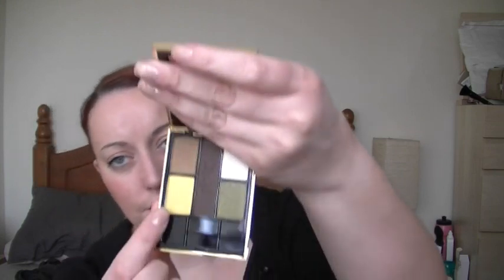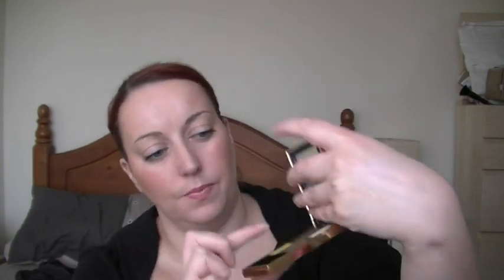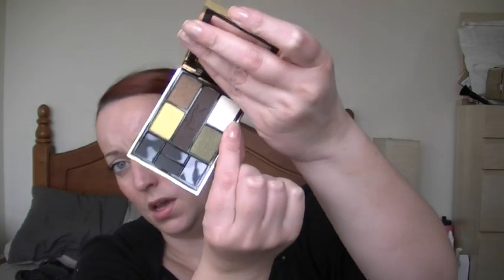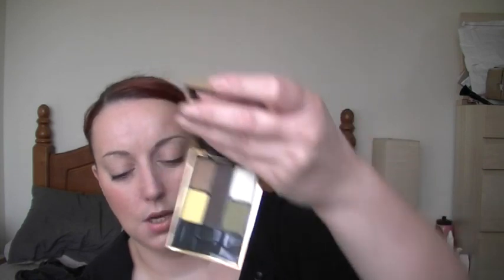I'm just going to take these little brushes out so I can show you. This is sort of a lime green yellow shade; this is an olive green with shimmer; this is a golden brown; and this is a very pale gold — very pale, which could be used as a highlighter. The one in the middle you can use as a colour liner or as a matte shadow — it works as both. It swatches as a very dark chocolate brown. I haven't actually played with it yet so I'm looking forward to giving it a go.